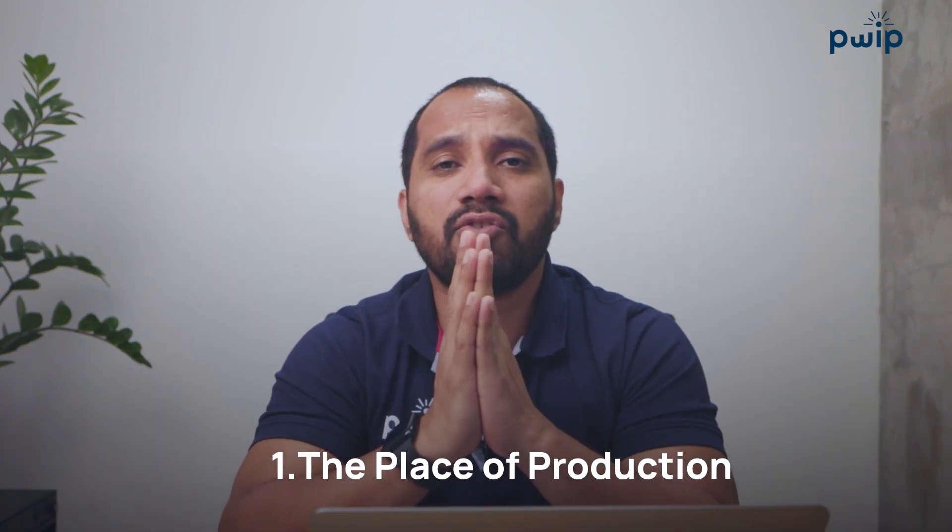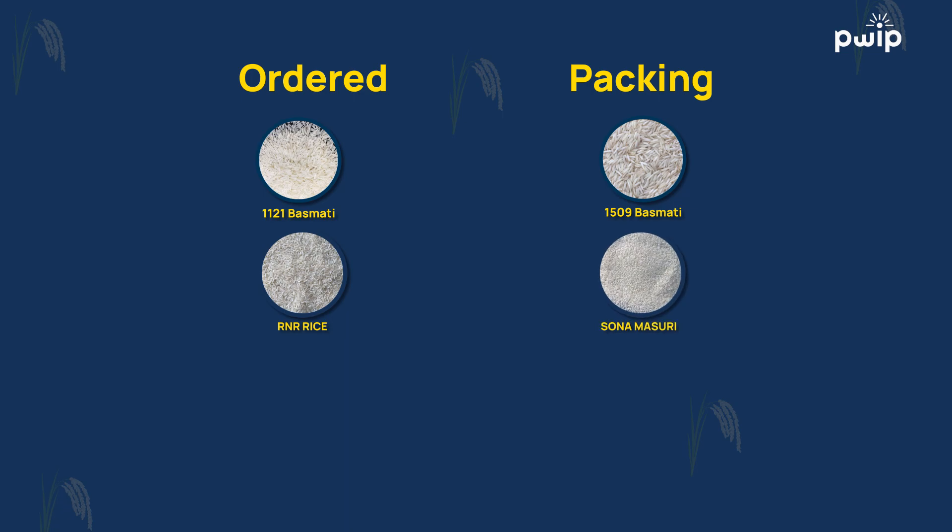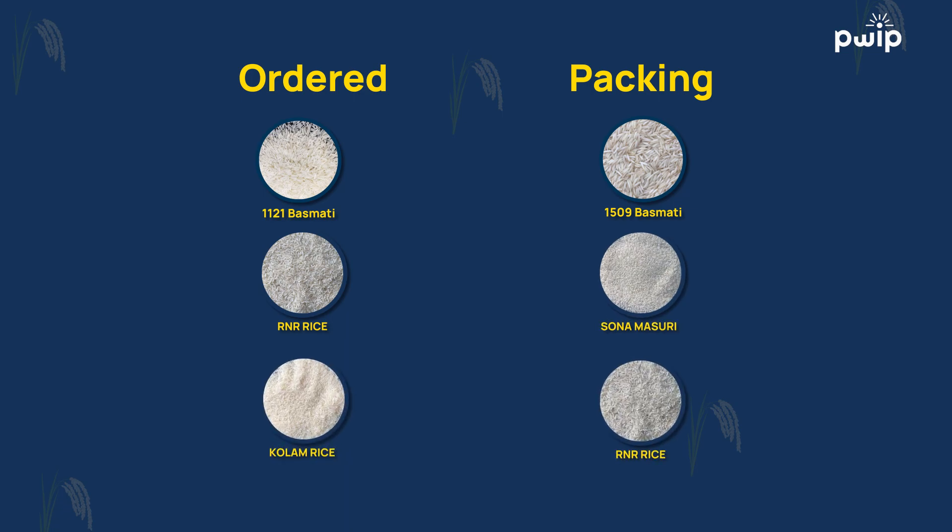The first point is the place of production. When rice is being milled, if you're not at the mill or haven't deployed a quality inspector, the variety itself could be substituted. For example, you ordered 1121 Basmati but the miller packs 1509 Basmati, a cheaper variety. You ordered RNR rice but get Sona Masuri. You ordered Kolam rice but get RNR or HMT. Even within the same variety, you might order original Sona Masuri but receive Nellore Sona.